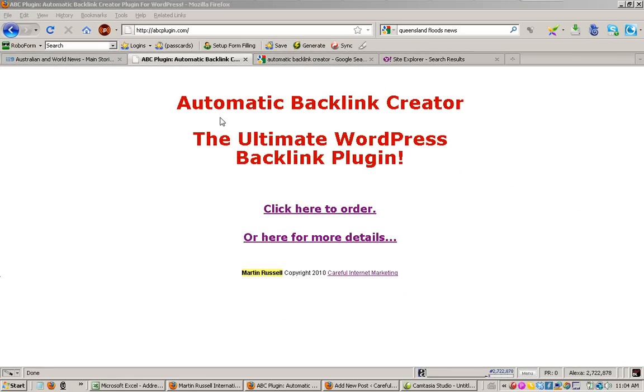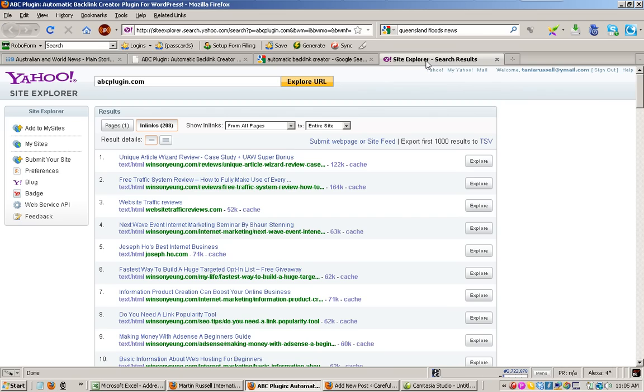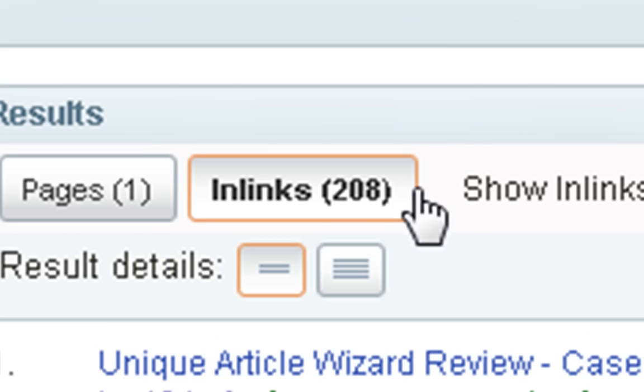When I put it in, the only thing I used to create backlinks was the automatic backlink creator plugin itself. I put it on my own WordPress plugin, set it up, and I started getting backlinks to this site. So how many backlinks did I get? It's been about two weeks now and actually the ABC plugin has been down for about three or four of those days, but even so it's stacked up 208 links that Yahoo has found.